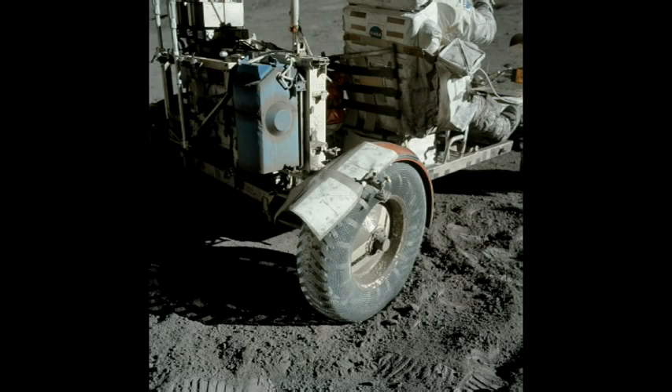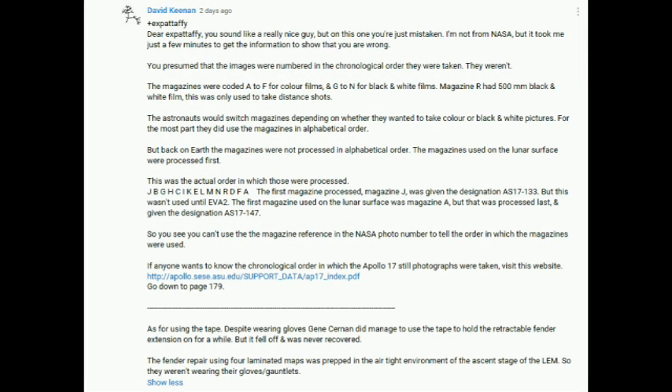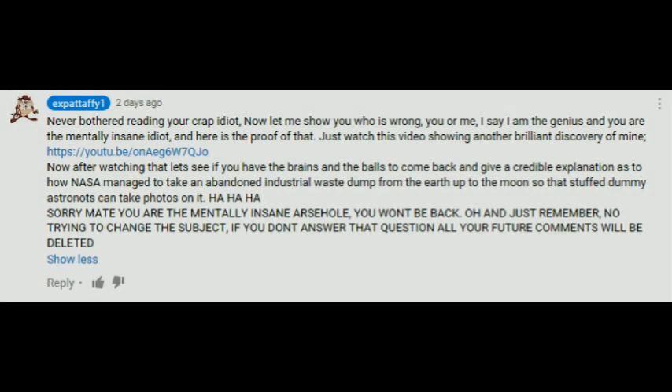How does Taffy react when his errors are pointed out? Here's a random example from one of his recent videos. There's a photo of the repair to the fender of the Apollo 17 rover. Taffy thinks that because the serial number of this photo is lower than serial numbers of photos showing the fender still intact, this must represent a continuity error by NASA. A YouTuber called David Keenan patiently explained that serial numbers of mission photos were allocated in the order the film magazines were developed back on Earth, not in the order they were used on the moon.